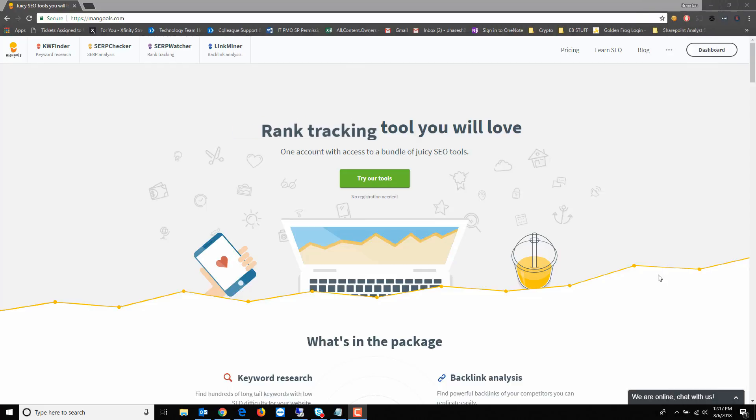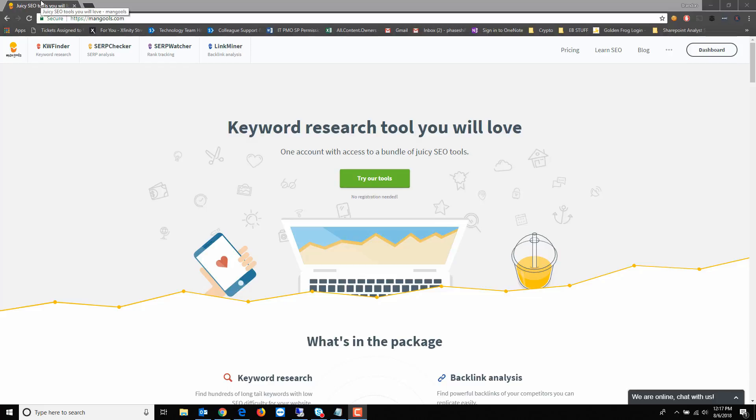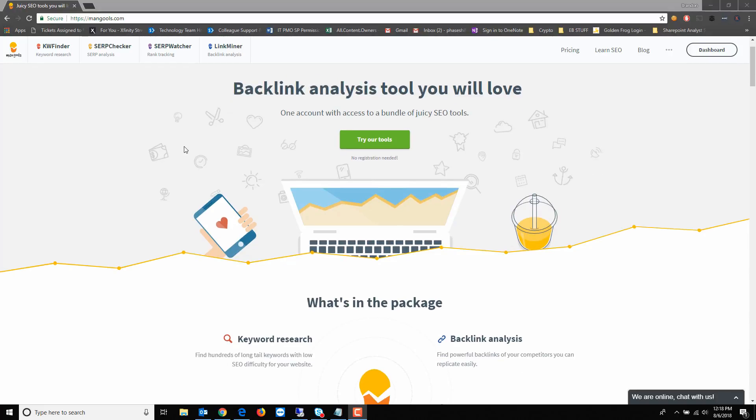Hey everybody, this is Brandon with Phase Shift Digital Marketing, an SEO agency here in the Northwest. I came across this SEO tool — I'm not sure if it's new or not — it's from a company called Mangools. I've been testing it and it's pretty awesome, so I just want to show you what it does.